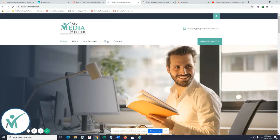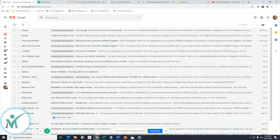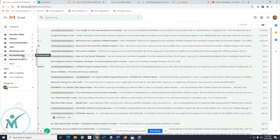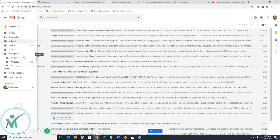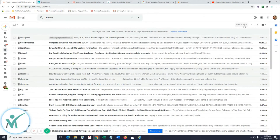Hello guys and gals, this is Christopher Mosher from MyMediaHelper.com with another quick tip for you. I deleted emails I did not want to delete from my email account and was sweating bullets. I just thought I was done with them and didn't need them anymore, got rid of them, and then thought — wait, I need one of those emails.